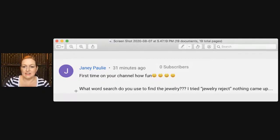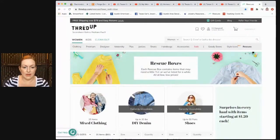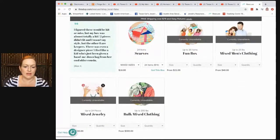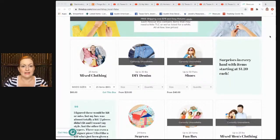The first question is from Jamie and she asks: what word do you use to find the jewelry on ThredUp? She tried 'jewelry reject' and nothing came up. When you go to the ThredUp site, at the top you'll see all these different categories and way over at the end it says 'rescue.' If you click on rescue it will show you all the different rescue boxes available at the time. Sometimes the mixed jewelry box is unavailable, but they take things down and put things up periodically.